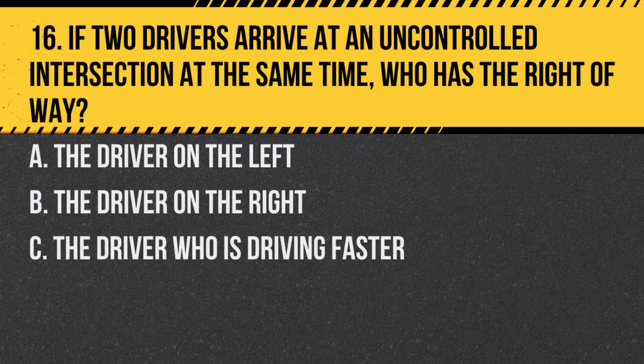Question 16. If two drivers arrive at an uncontrolled intersection at the same time, who has the right of way? a. The driver on the left. b. The driver on the right. c. The driver who is driving faster. Answer: b. The driver on the right. This rule helps prevent confusion and potential collisions.